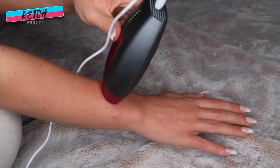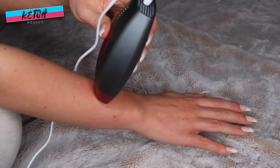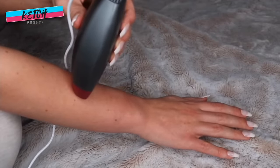Thanks to Kesh Beauty, I can get salon quality results at home for a fraction of the price. It's super easy to use — I just slide their handset over my skin and the IPL technology does its magic. It's safe, effective, and it leaves my skin feeling incredibly smooth.